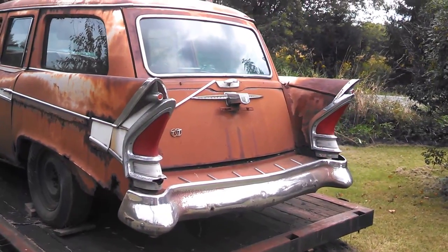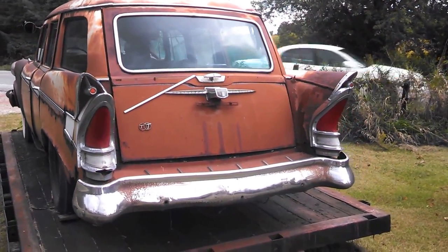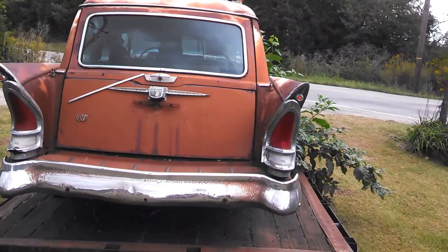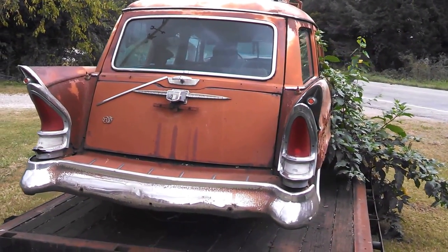This poor old girl is in sad shape, but if you want a very rare car, here she is. Look at the way how that rear bumper is extended with the filler piece there. See the thin lines on top.